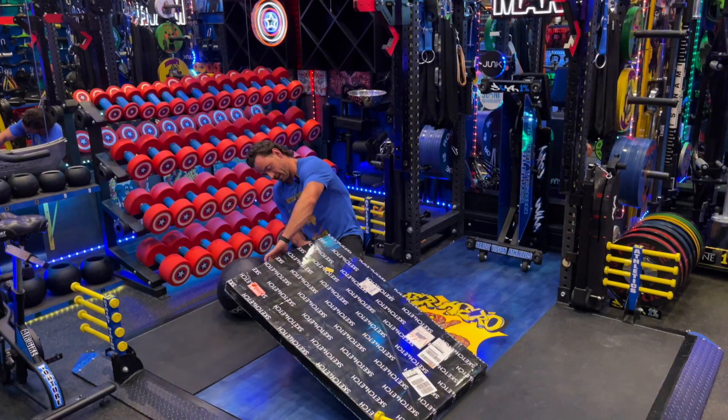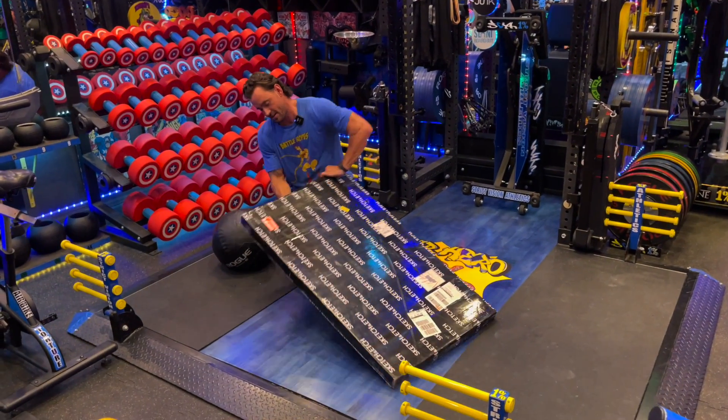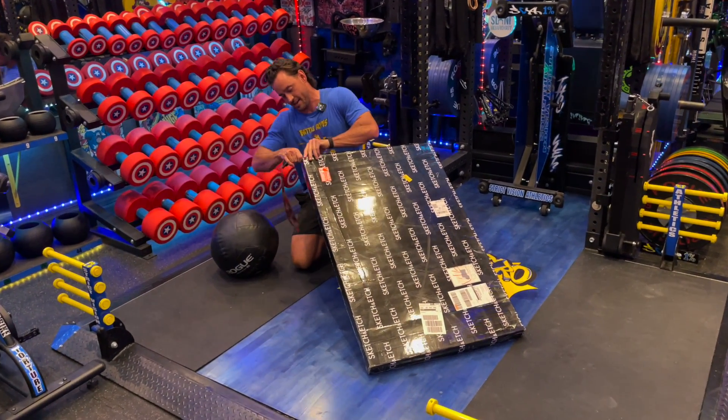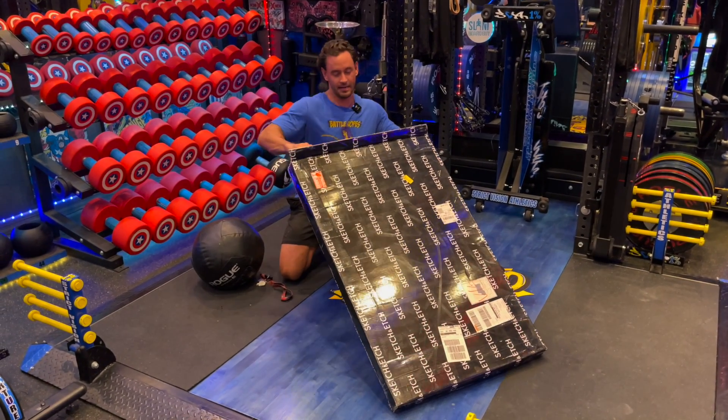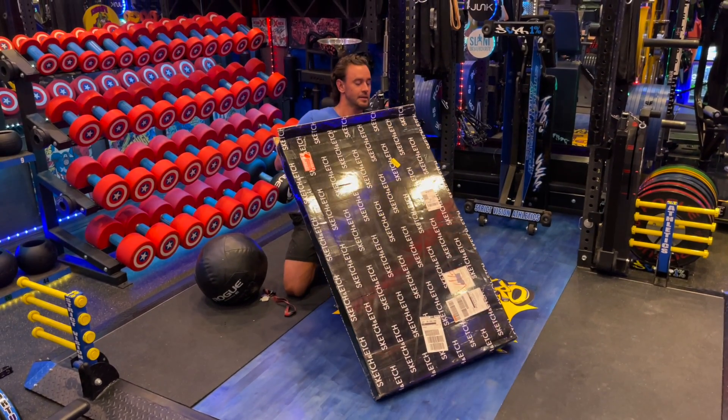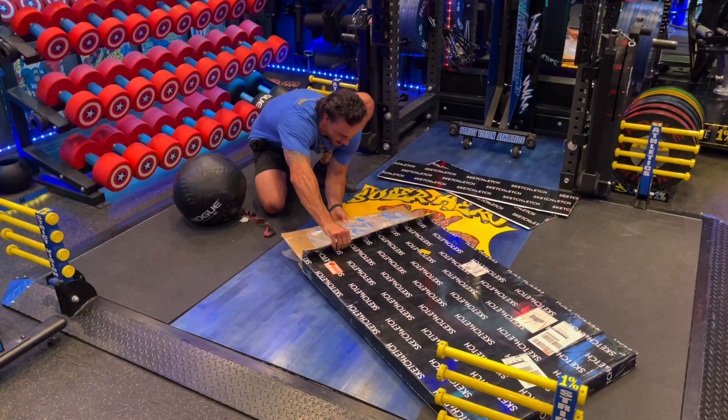Our podcast, 'Becoming the 1%' podcast — this is the official sign, which will hang on the wall behind, most likely behind me, since Eli will be in the sound booth.